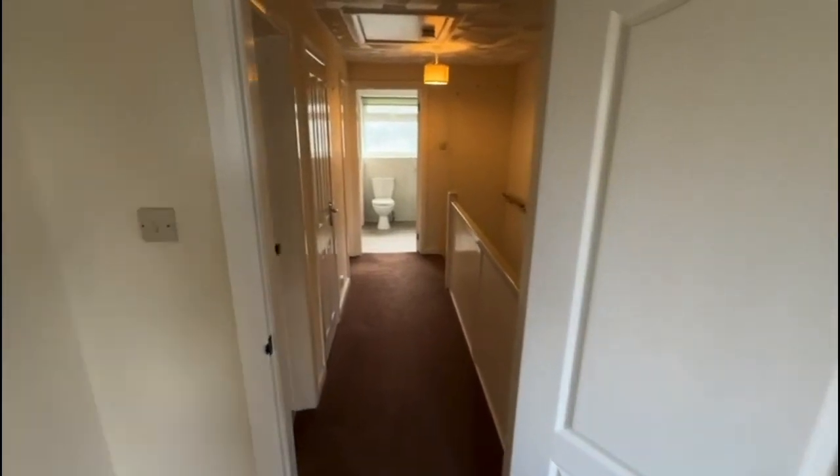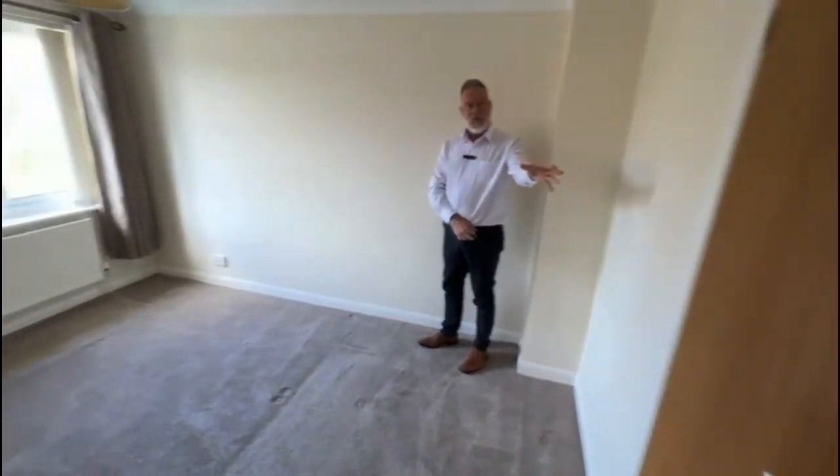We then come into a good size double bedroom, which faces over the front. This has built-in wardrobes.